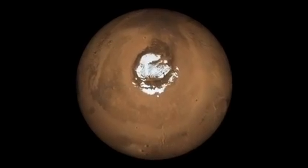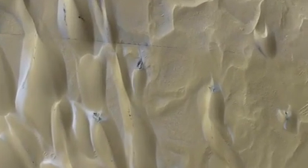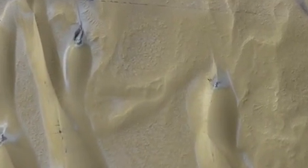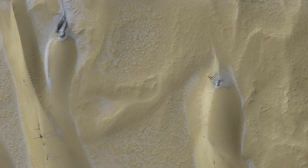Mars has a permanent ice cap made up of water ice at its north pole. This pole is ringed by sand dunes, which we're looking straight down on. These dunes are made of small bits of basalt, dark volcanic rock, similar to the rocks found around the Hawaiian volcanoes.